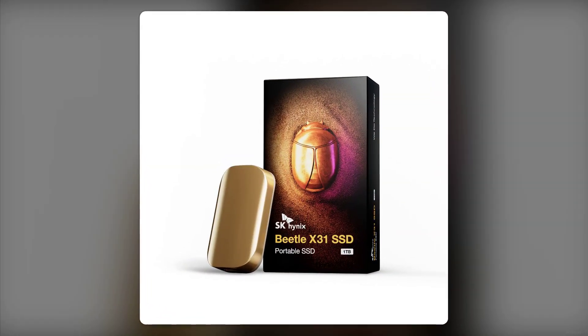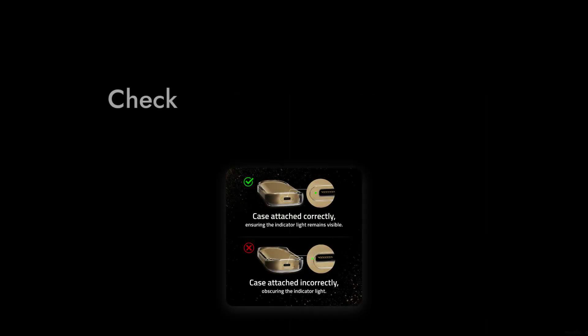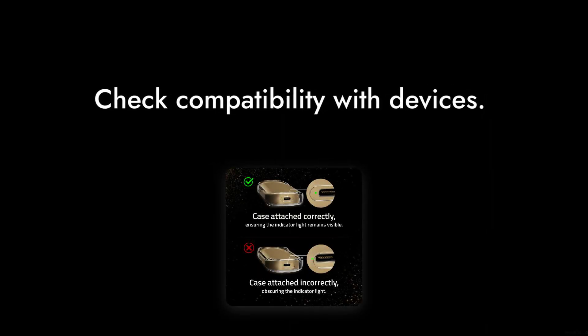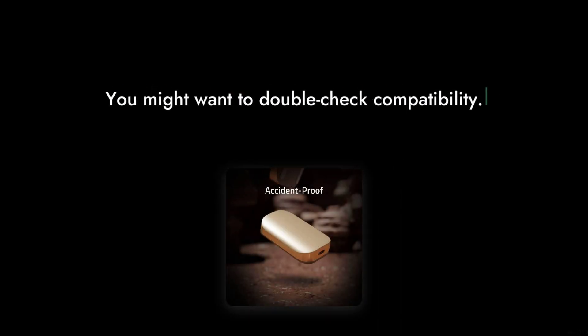Reason number 3: limited compatibility. While the Beetle X31 is marketed as versatile, some users have experienced connectivity issues with certain devices. If you're planning to use it across multiple platforms, you might want to double-check compatibility first.